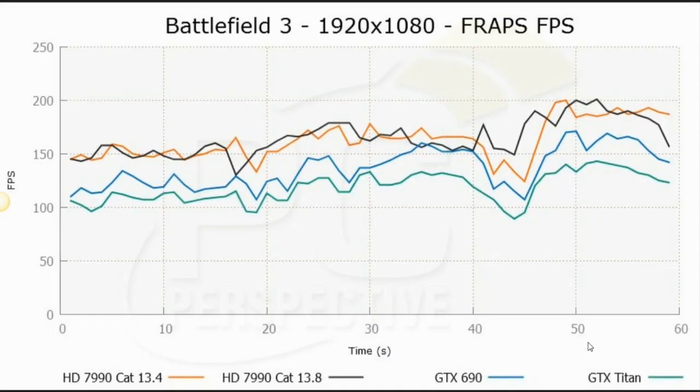AMD believes this produces the best user experience across the board for users running multiple GPUs, whether on a single card or a pair of 7990s, 7870s, or any Radeon GPUs in the 7000 series. Let's look at a couple of graphs from our benchmark results. This is Battlefield 3 at 1920 by 1080p, comparing the orange line of the 7990 running Catalyst 13.4, the black line with the new Catalyst 13.8 Beta, and also the GeForce GTX 690 and GTX Titan.